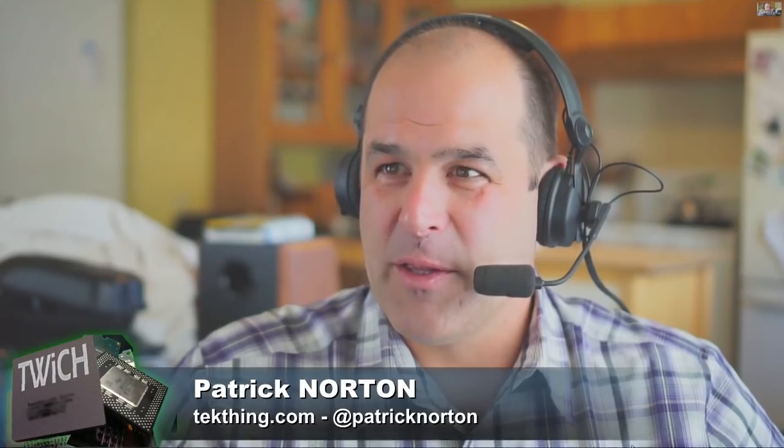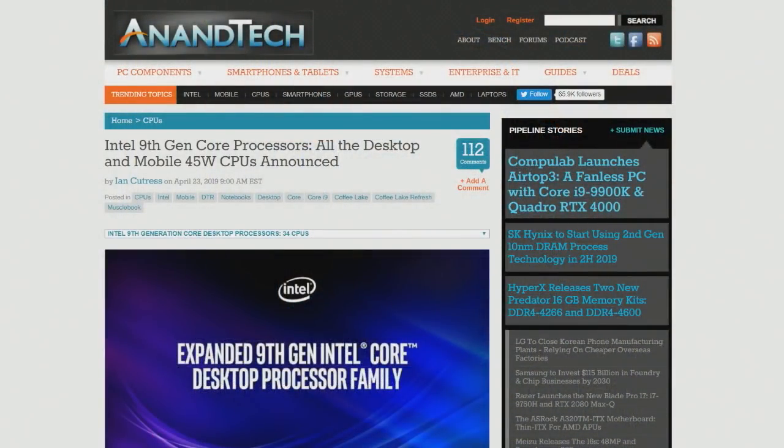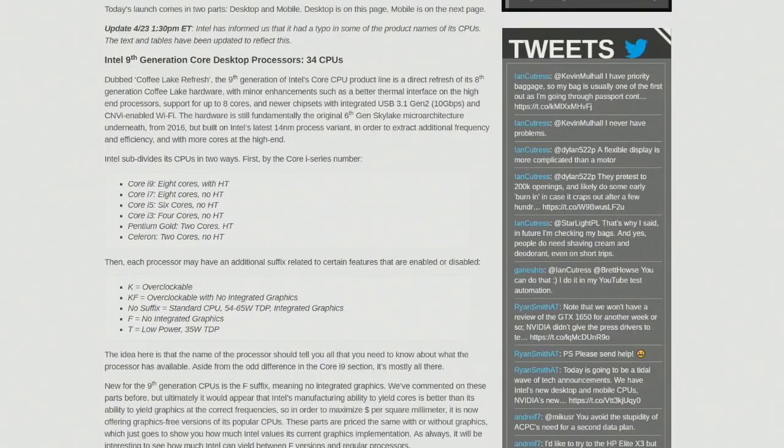There's a really nice breakdown of everything that was announced on AnandTech — shout out to Ian Cutress. They start talking about all the various suffixes in the Intel lineup. Core i9: eight cores with hyper-threading. Core i7: eight cores, no hyper-threading. Core i5: six cores, no hyper-threading. Core i3: four cores, no hyper-threading. Pentium Gold: two cores, hyper-threading. Celeron: two cores, no hyper-threading. K is overclockable. KF is overclockable with no integrated graphics. No suffix is a standard CPU, 54 to 65-watt TDP with integrated graphics. F is no integrated graphics. T is a low-power 35-watt TDP.